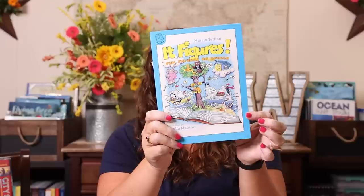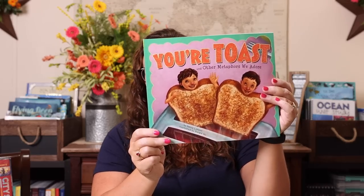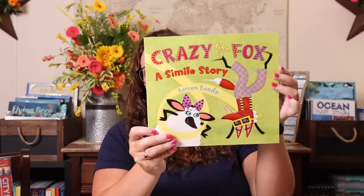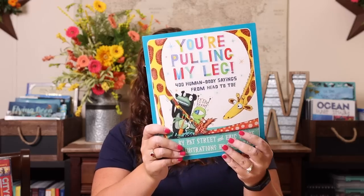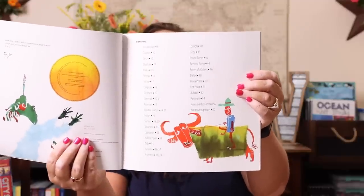A lot of these books are for the figurative language concept I wanted to work on. This one is called It Figures — Fun Figures of Speech — which works through all the different figures of speech with examples. We have Your Toast and Other Metaphors, Crazy Like a Fox: A Simile Story, You're Pulling My Leg: 400 Human Body Sayings from Head to Toe, and There's a Frog in My Throat: 440 Animal Sayings. And to go along with poetic forms, I got A Kick in the Head — An Everyday Guide to Poetic Forms, with tons of different poetic forms. It shows you the poem and tells you in the corner what type of form it is.